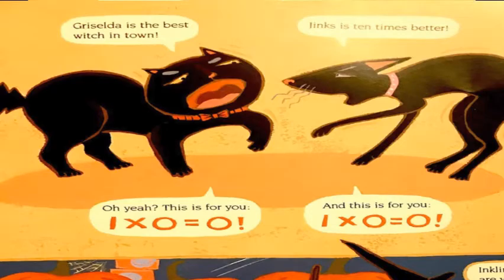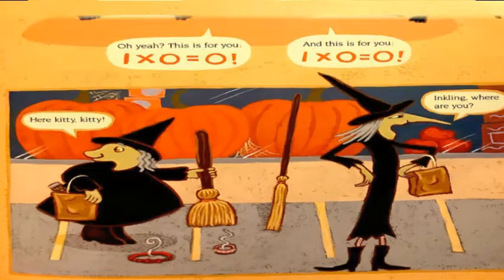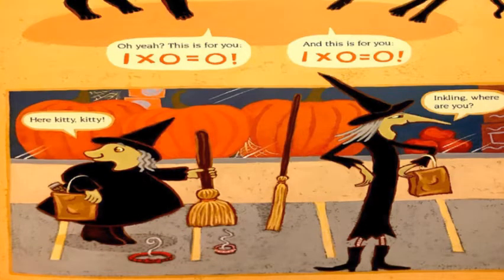Griselda is the best witch in town — Jake says ten times better. Oh yeah? Well, this is for you. One times zero equals zero. Here kitty kitty. Inkling, where are you?